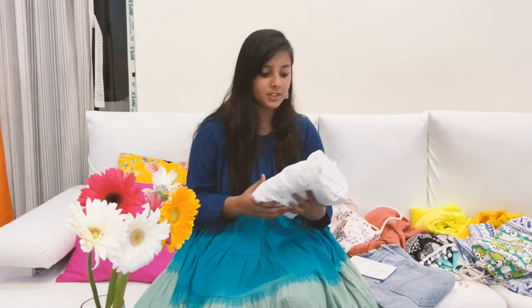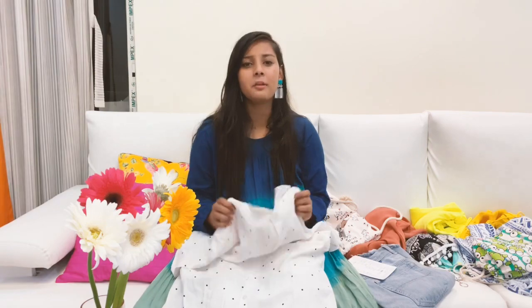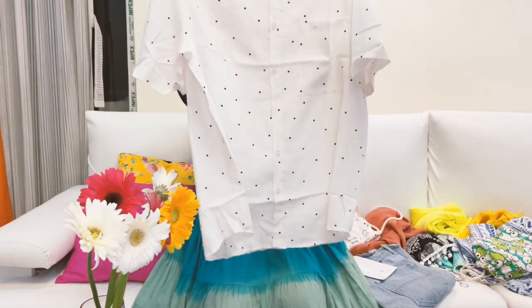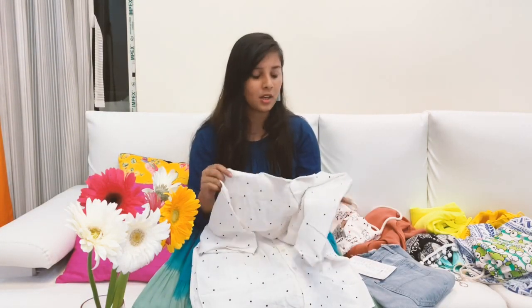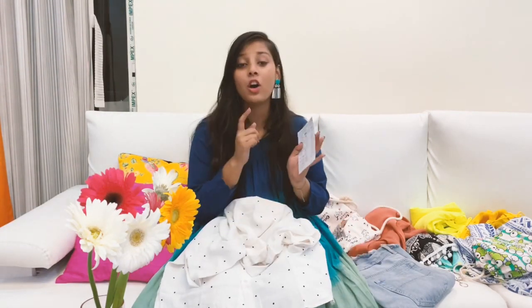Let's just jump into the video! The first thing I'll show you — I got this from Bangkok's Platinum Mall. It's a very famous mall and it has got an amazing, humongous collection. So I got it from there — well, my friend got it from there. This is a white oversized shirt and it has got black polka dots. I am really into oversized pieces right now.